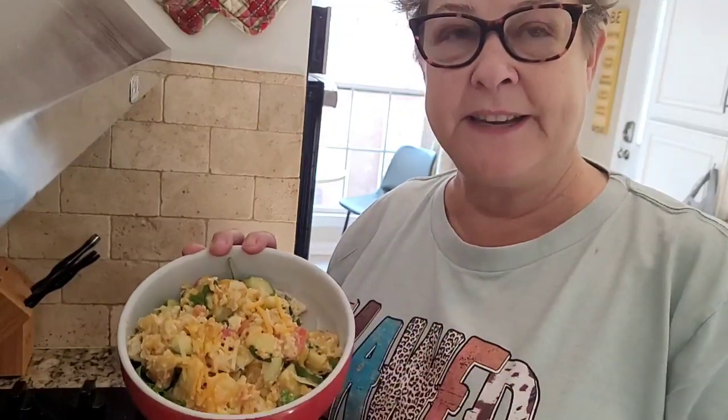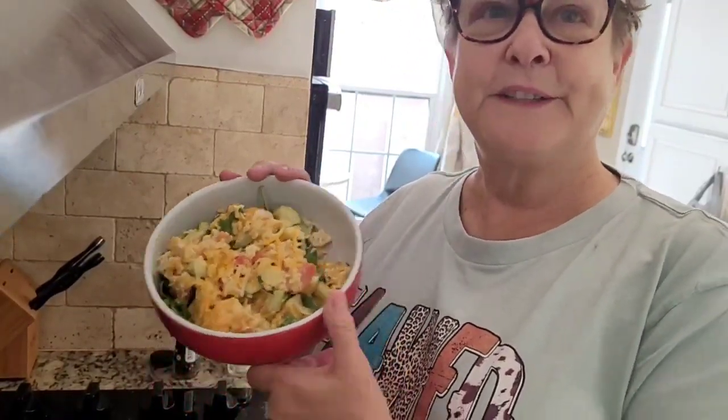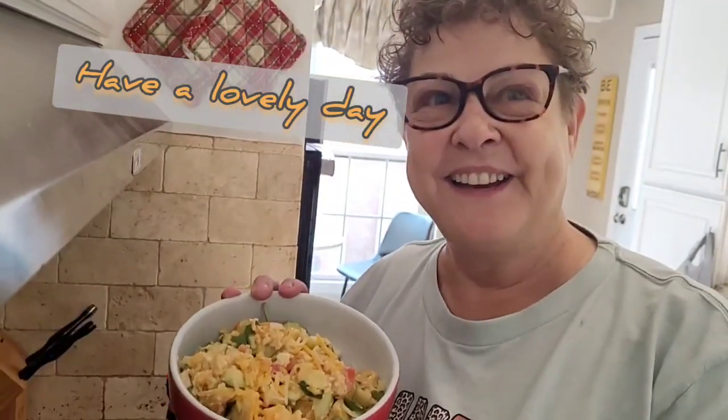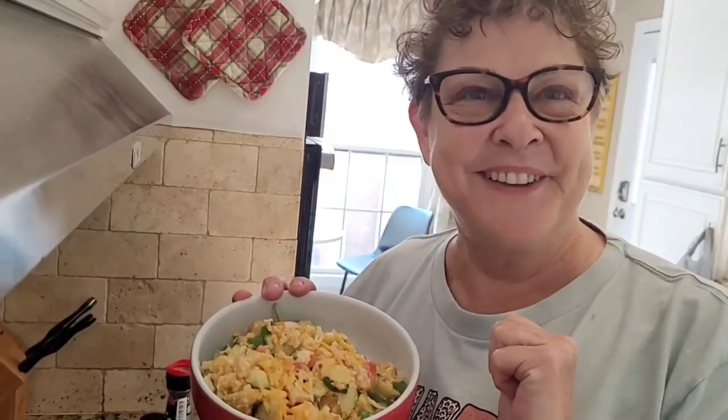Here, I finished my egg scramble and I put some lettuce spinach mix underneath it because I'm trying to get as much iron in as I possibly can — I tend to run low. This looks delicious and I cannot wait to eat it. You have a beautiful day! Becky out. Bye-bye.